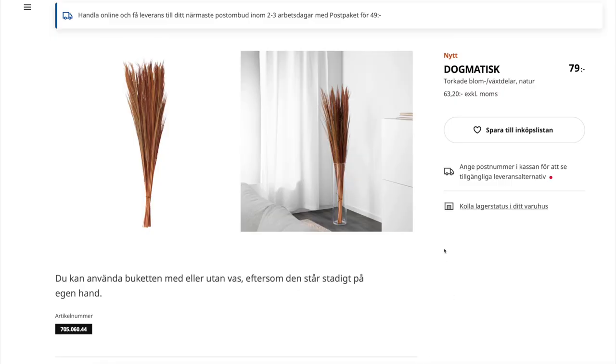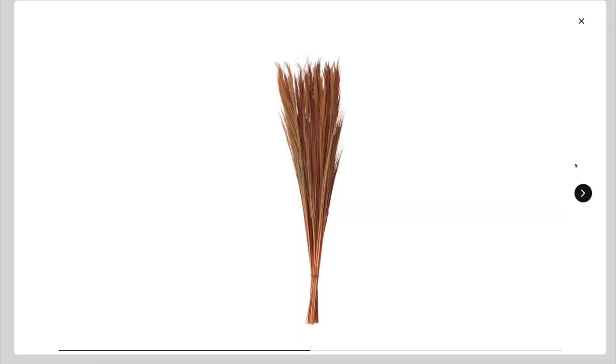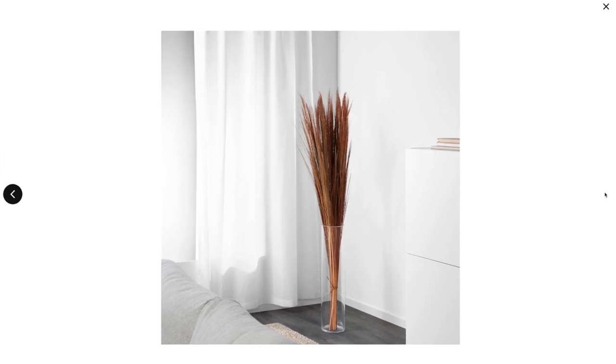Next we have something brand new — so new that it's either already sold out or hasn't landed yet, as you can't buy it online. I'm talking about the Dogmatisk dried flower bouquet — it's more like a dried plant arrangement. It has this burnt orange, warm feel to it that I think would be amazing for decorating your home in autumn. It's on the website but isn't purchasable yet — I saw it and I just loved it.